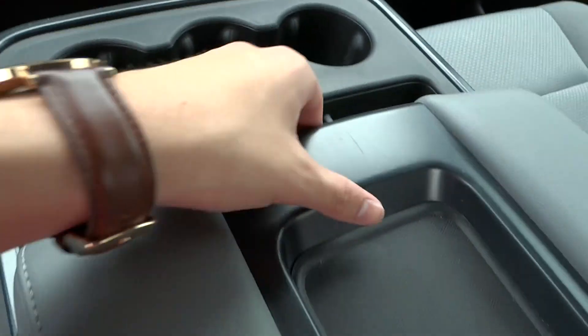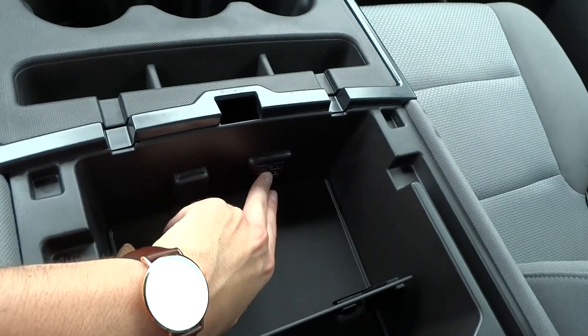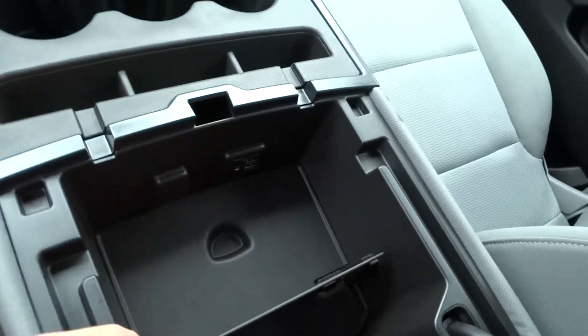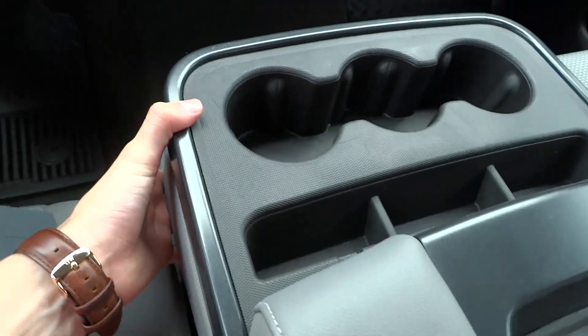Looking at the center, you have three cup holders. You've got a large padded armrest with two USB outlets, an SD card slot, and a 12-volt power outlet right there — plenty of storage. There are also some clips up above.